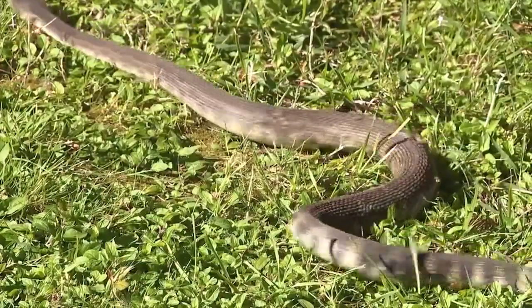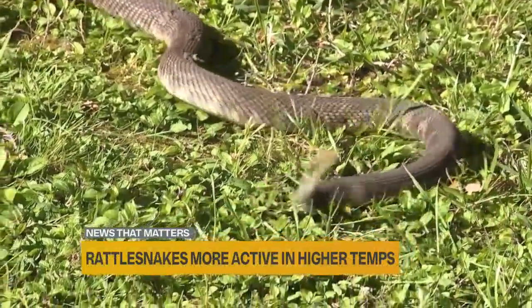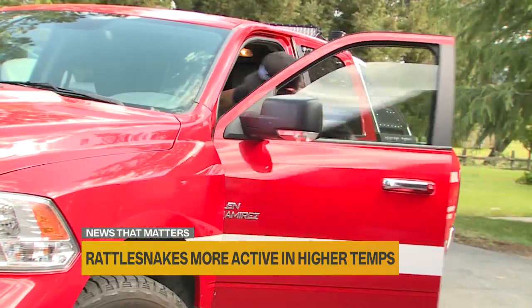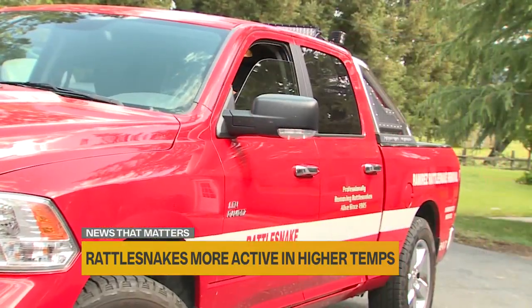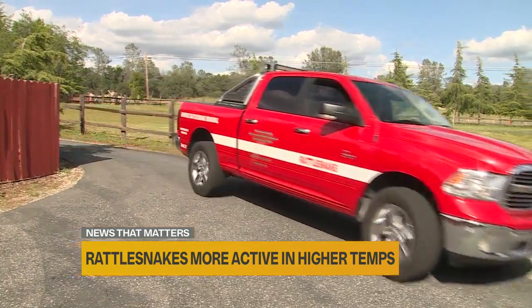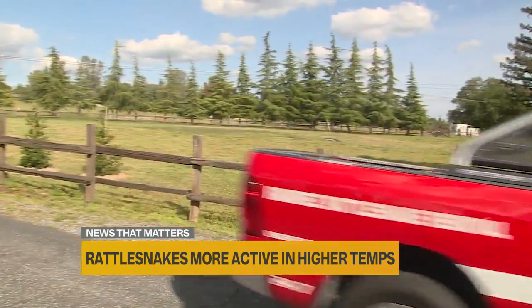Be alert. Pay attention where you place your hands and your feet. The season is just now starting. Len Ramirez knows his phone is about to start ringing a lot. As the owner of Ramirez Rattlesnake Removal, he drives all over Northern California responding to calls about snakes.